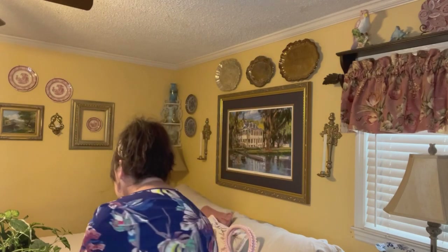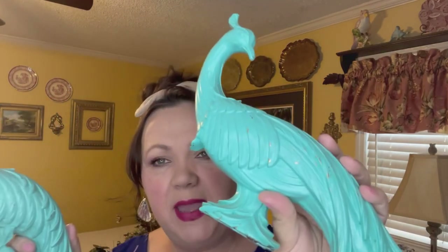These two items — I was out thrifting with my friend Kim from My Feathered Nest. We had a girls' day out, and I know she thought I was crazy, but I just fell in love with these birds. I guess they were supposed to be peacocks or something, but they have kind of that vintage, mid-century modern look. Someone's painted them — I think they were originally gold and they've been painted over. I think I'm going to distress them a little more and bring out more of that gold. They were $2.99 a piece.